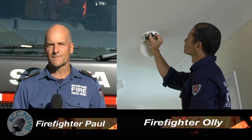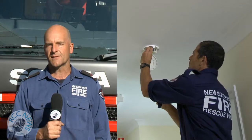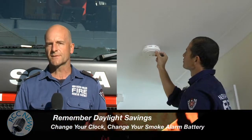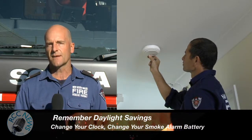Smoke alarms — everyone should have one at home. They literally save lives. When you change your clock, change your battery. Smoke alarms should be placed in hallways near bedrooms, not too near the kitchen as smoke or steam from cooking can set them off. If you have a two-storey home, have smoke alarms on each floor. Only working smoke alarms save lives.